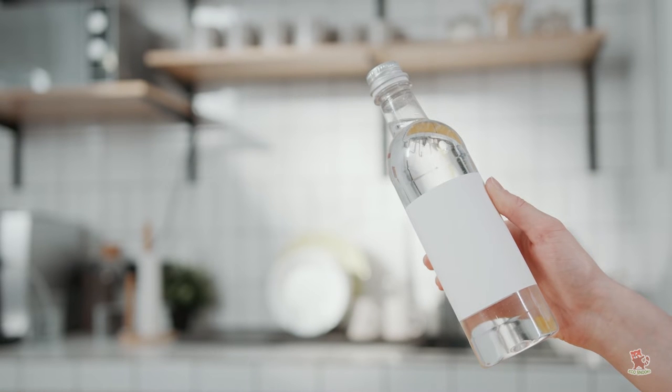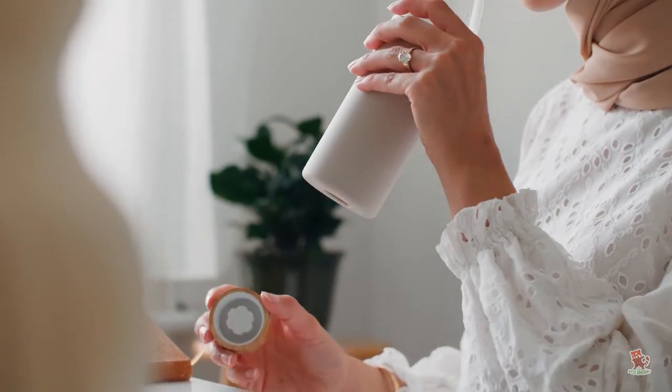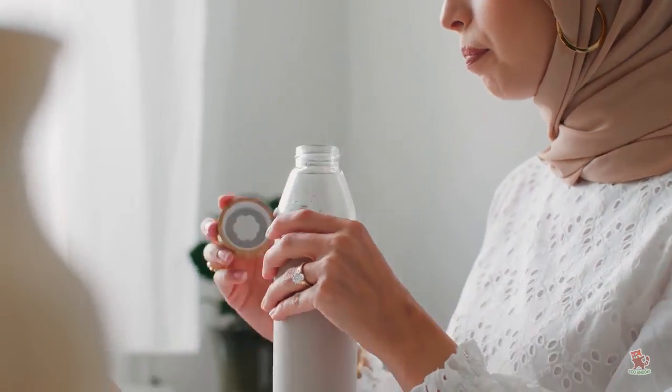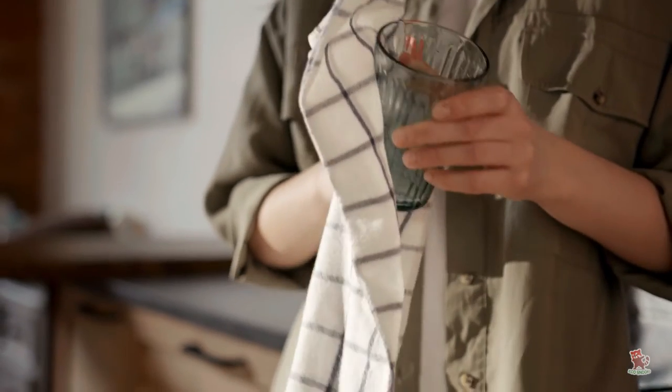Use a reusable water bottle made from glass or BPA-free plastic. Not only will you be able to keep track of how much you are drinking, but it will also help reduce half-drunk glasses of water. Plus, you'll save time and water on washing glasses.